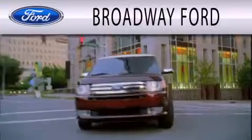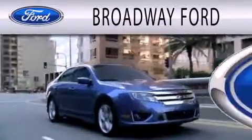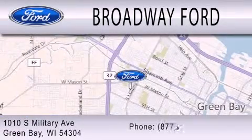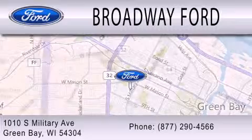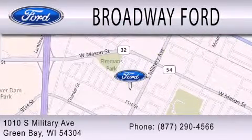Broadway Ford is dedicated to doing everything possible to ensure that the experience you have selecting your next vehicle is as pleasant as possible. We're located at 1010 South Military Avenue in Green Bay. We'll see you next week.